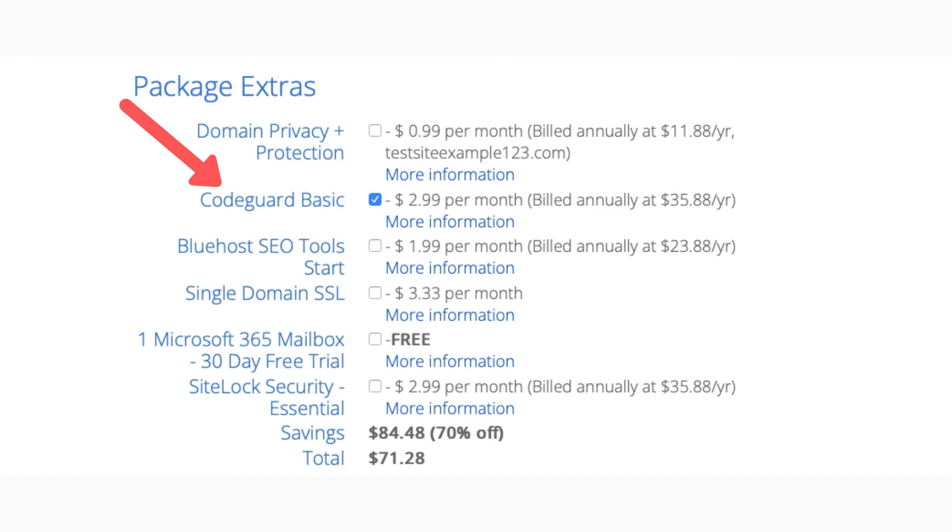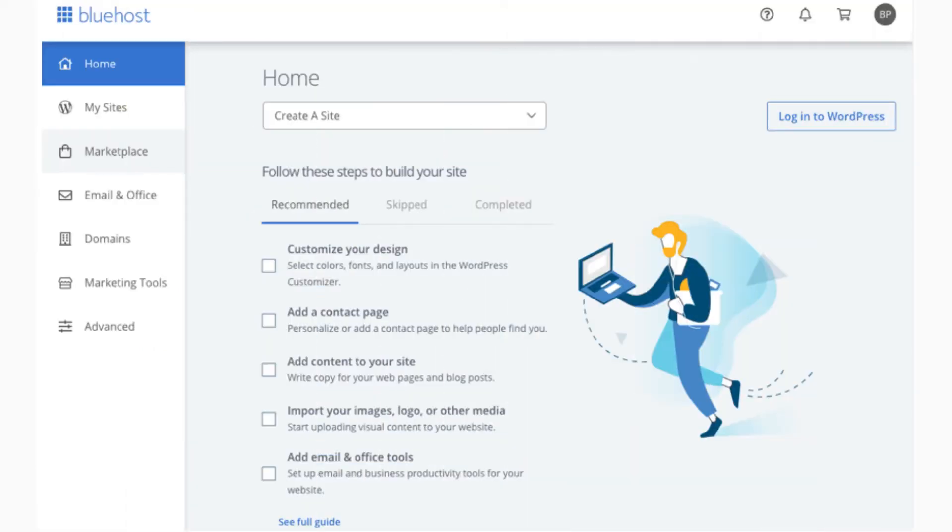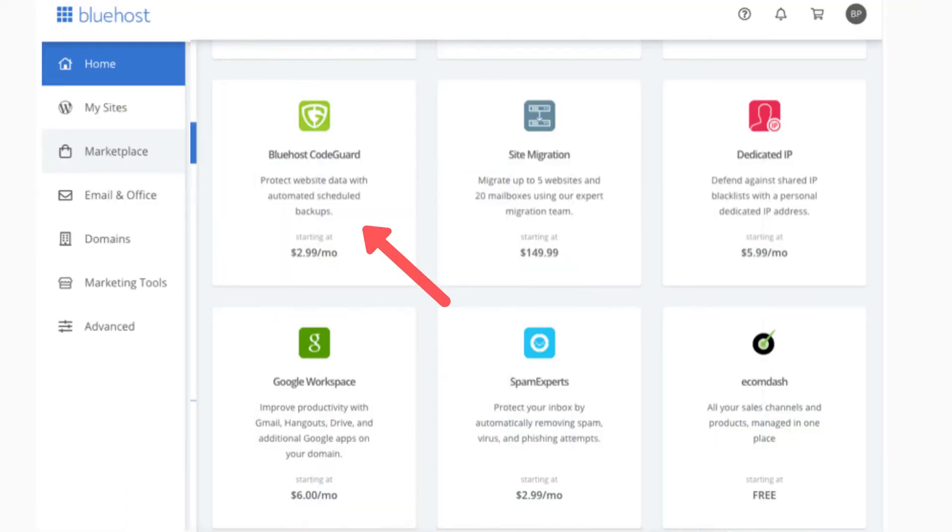If you already have signed up with Bluehost you can add CodeGuard in the Bluehost dashboard. It'll be under the Marketplace section under add-ons.